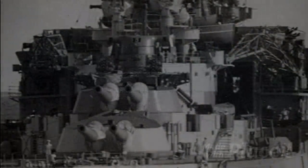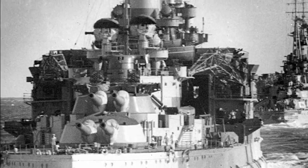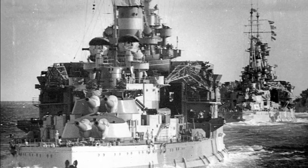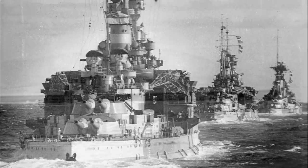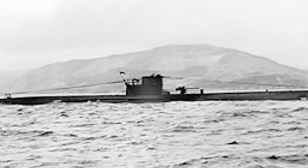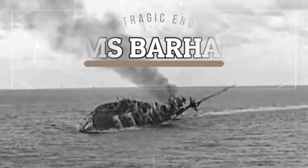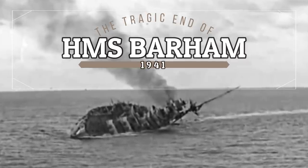On the 25th of November 1941, the Royal Navy's first battle squadron, consisting of HMS Queen Elizabeth, HMS Valiant and HMS Barham, along with eight destroyers, were on a hunt in the central Mediterranean looking for Italian convoys. Also on the hunt was a German U-boat, and their paths were on a collision course — a collision that would send HMS Barham to the floor of the Mediterranean Sea, along with over 800 of her crew.